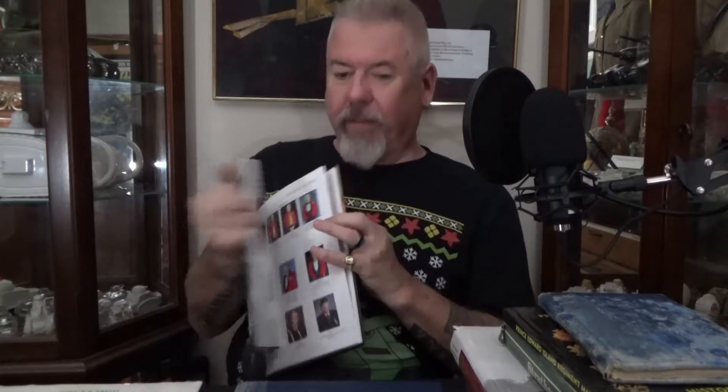A couple of folks that I know — Colonel Hofer and Major McNorgan — they wrote this one that takes you up into 2023. Another fantastic book that talks about the regiment. Lots of information in there about the different honours and awards. Fantastic book.